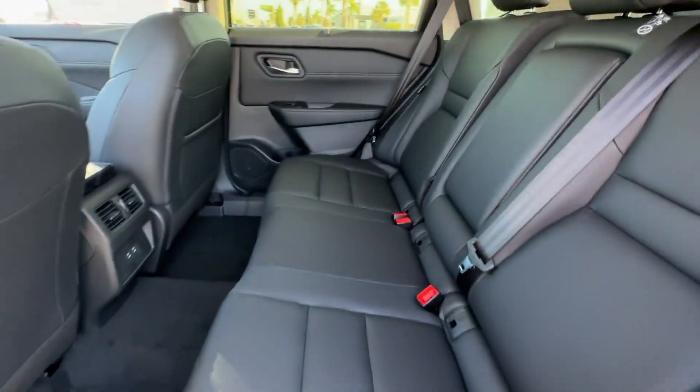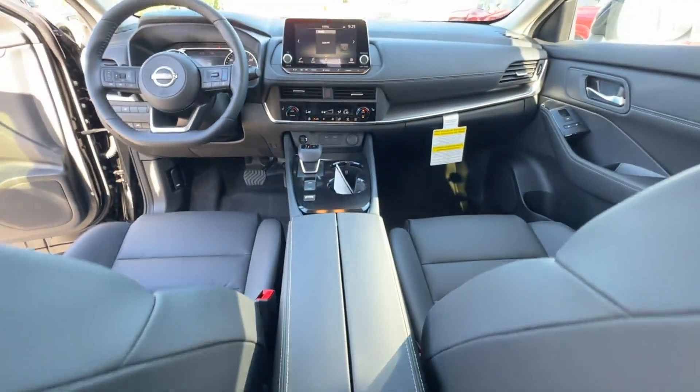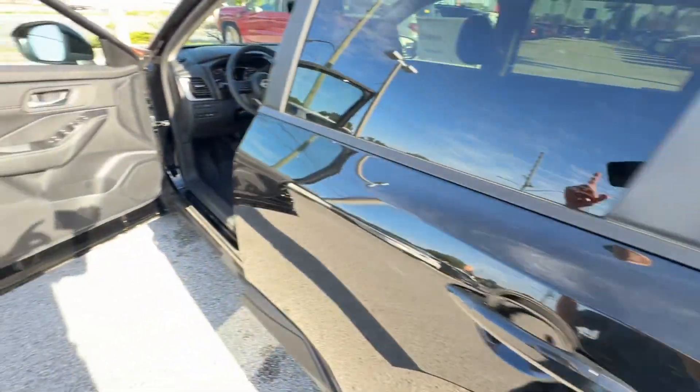Additional features include a blind spot monitor, parking aid sensor, heated side-view mirrors, backup camera, tinted windows, power driver's seat, pass-through rear seat, and Bluetooth.